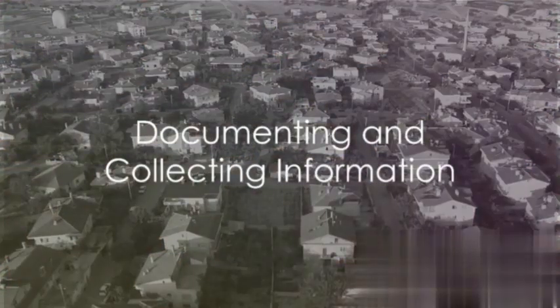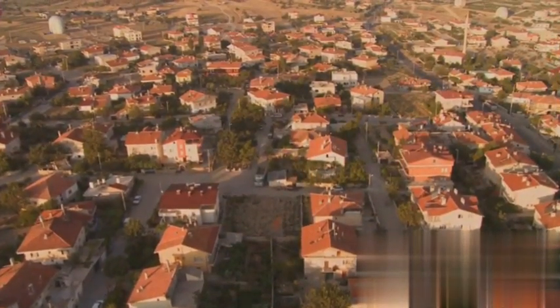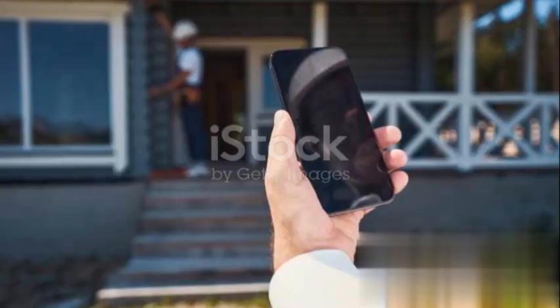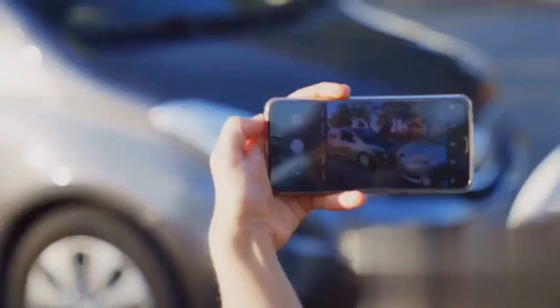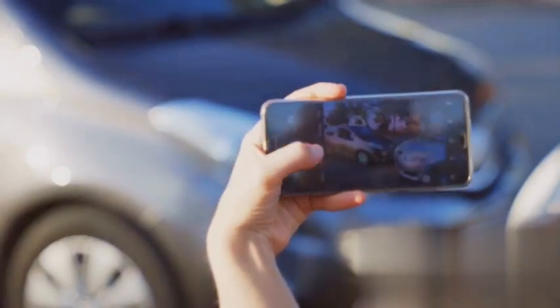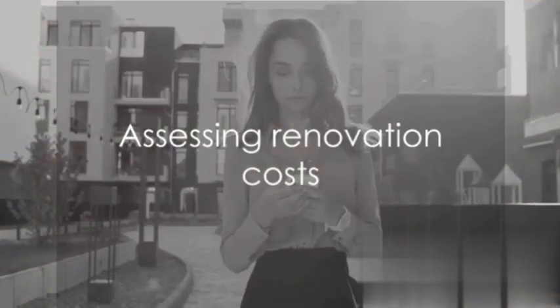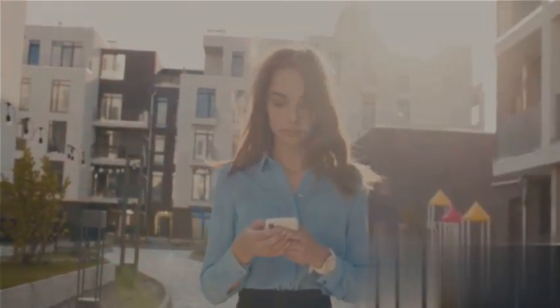Be sure to document and collect information as you go. Take notes on the addresses and key observations of each property. Snap photographs for visual evidence and note specific details, such as the condition of the roof and exterior and any visible issues. This information will be invaluable when assessing potential renovation costs.